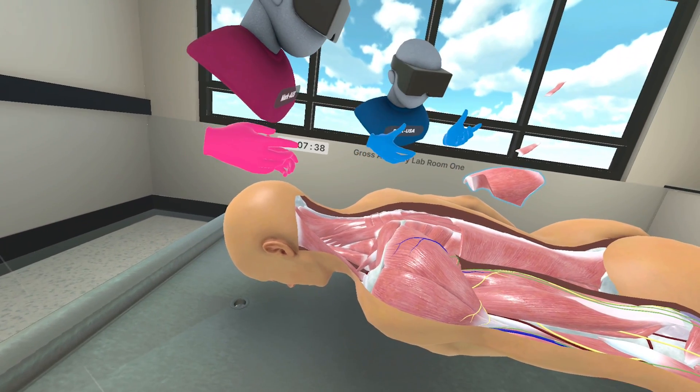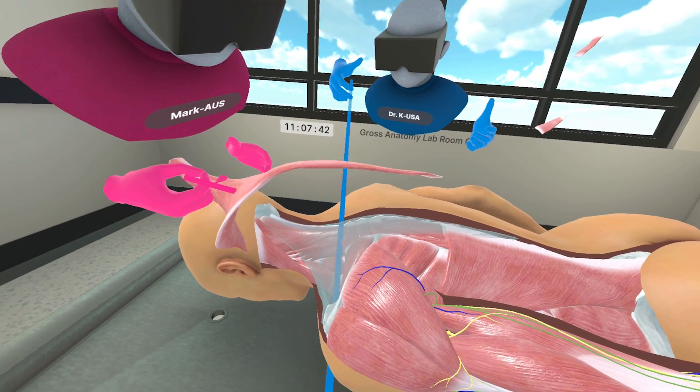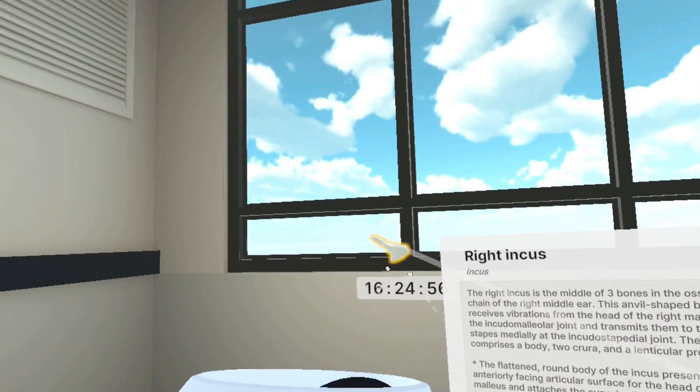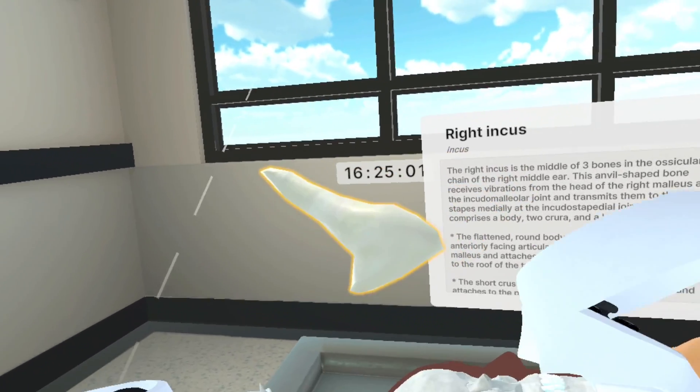Anatomy lessons and procedures can be observed first-hand, offering valuable insights into medical practices from the comfort of one's own space. Even delicate structures often destroyed during dissection, like the inner ear bones, are available for detailed study.